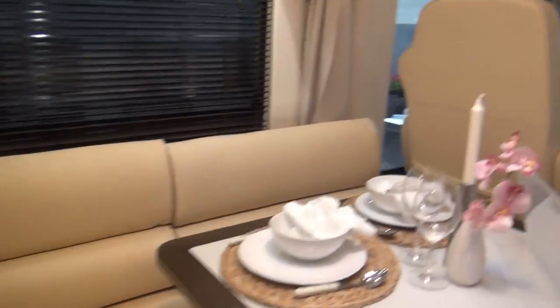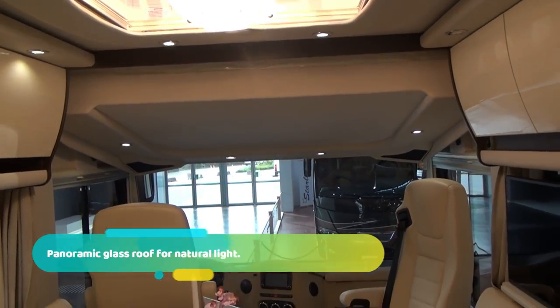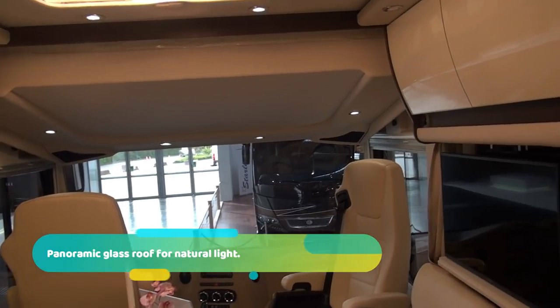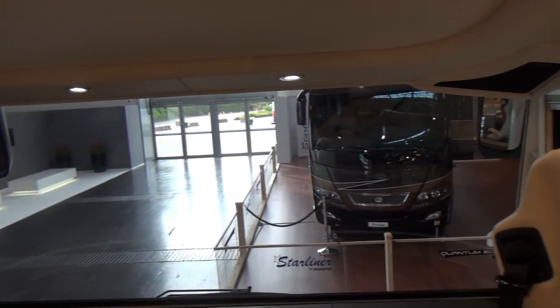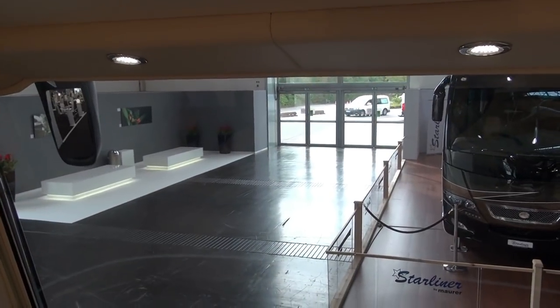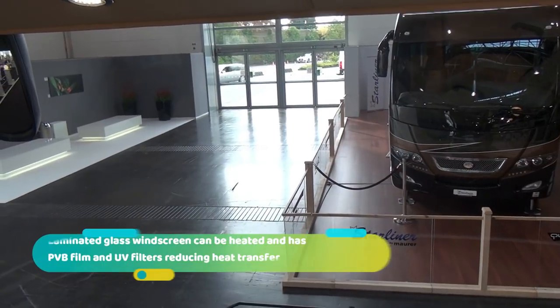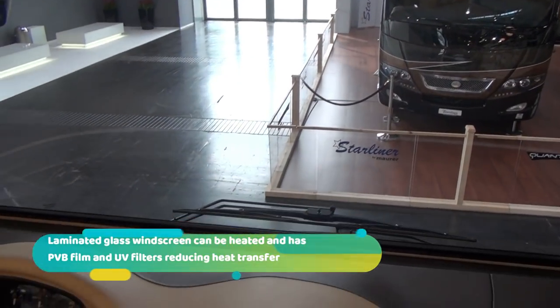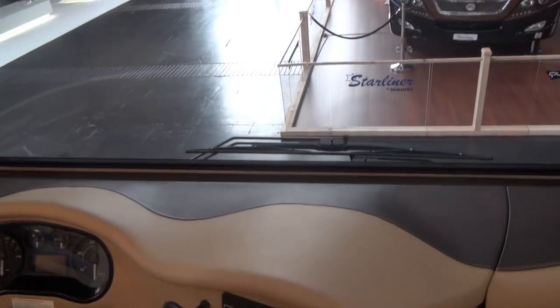Coming in here to the lounge, you've got a bed over the cab. How bad is having a bed over the cab? Well, walking down now — at my height of 175 cm — I am touching the bed. For me I would say get it out, but others may think differently.